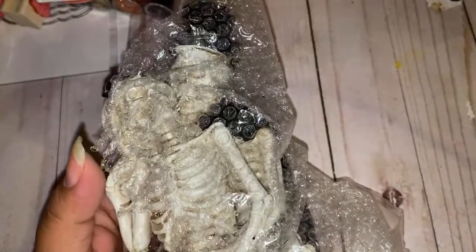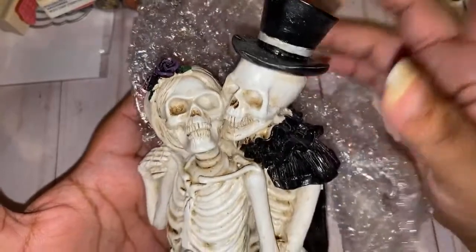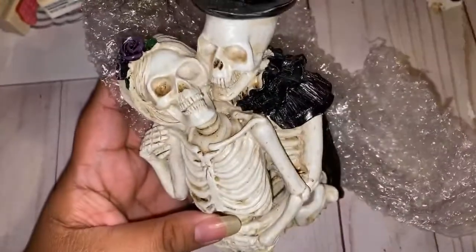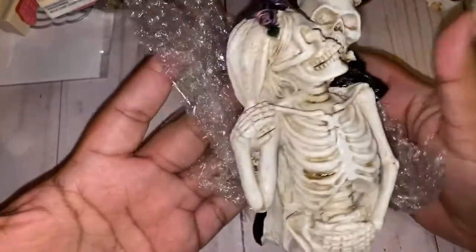I also picked this up — I'm not really into decorating for Halloween, I just love crafting for Halloween, I know that's weird, but I picked this up for a friend. All of these were on sale for $5.99, regular price $11. They had some really cute ones. I'm really loving the romantic spooky stuff there.